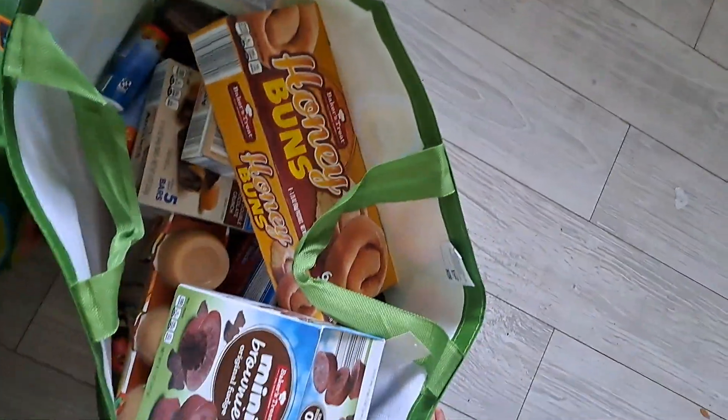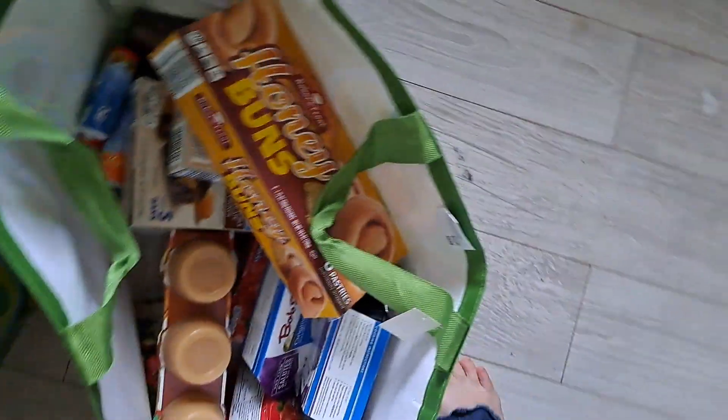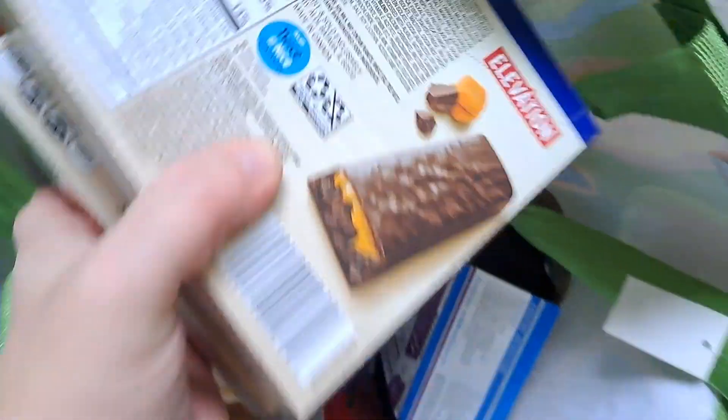These are the two other bags. We got muffins — Abe wanted those. Honey buns — my four-and-a-half-year-old lives off honey buns. And I got these for my husband's lunches.